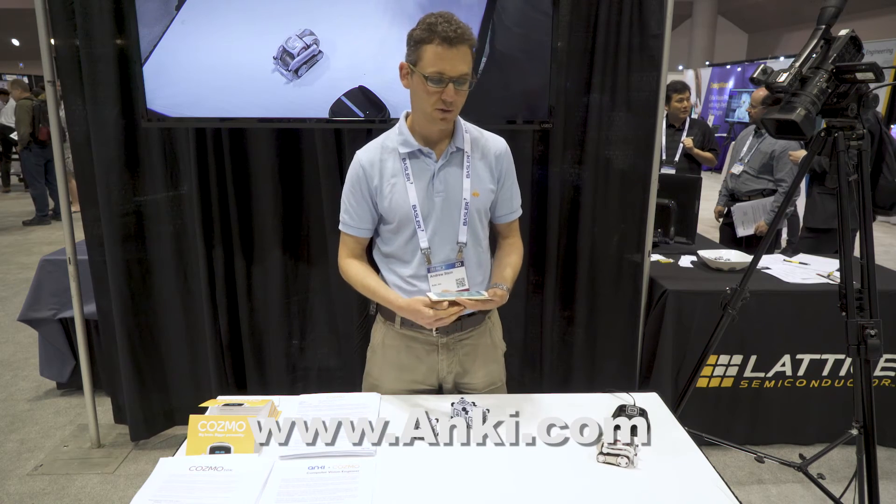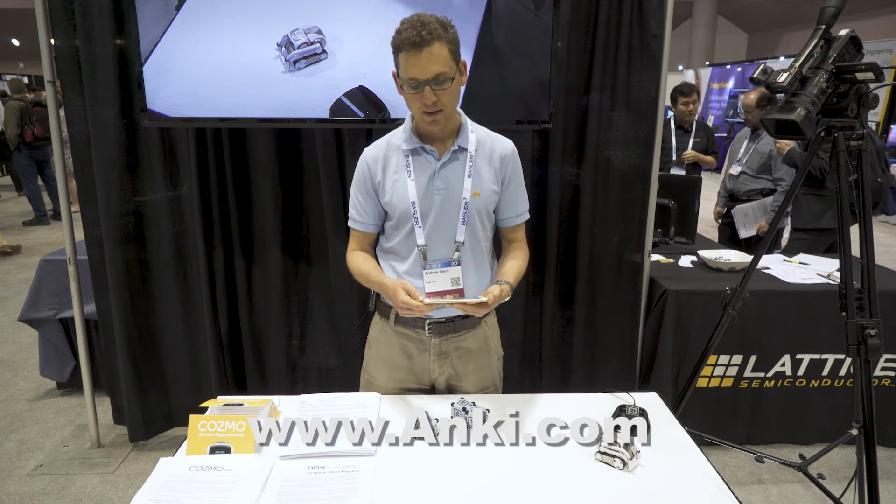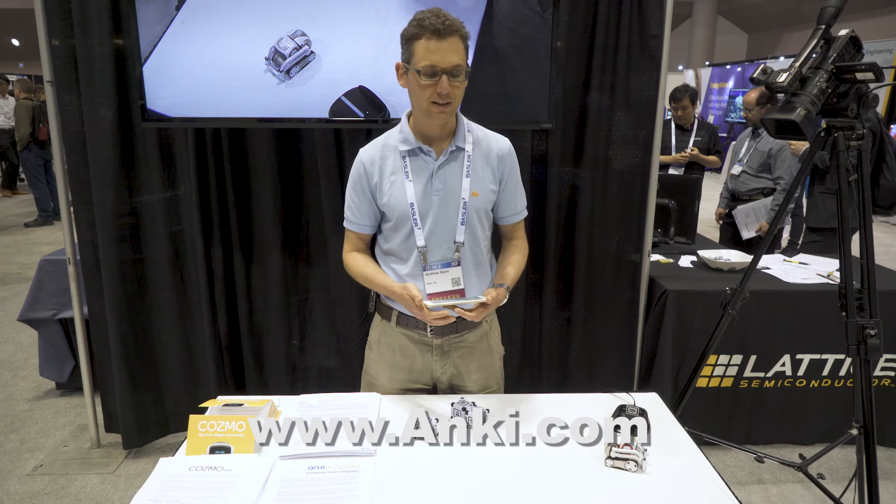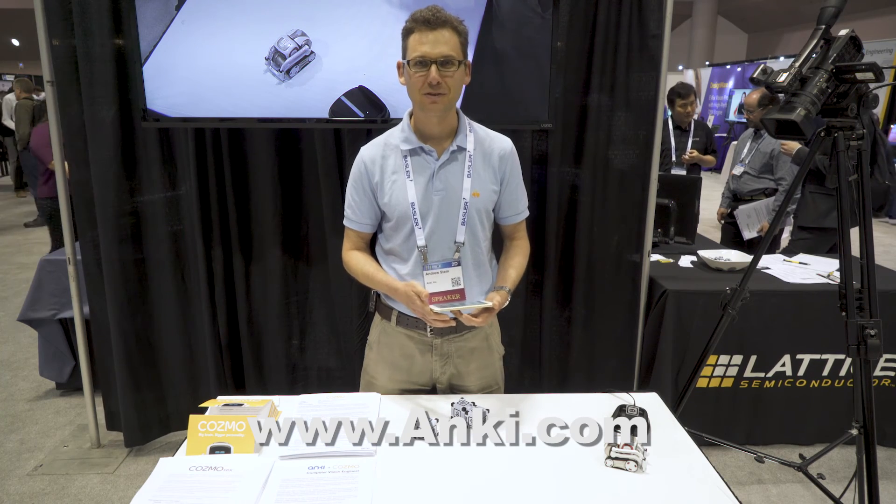For the future, since it's app-driven, we release updates periodically about once a month where we add new games and new functionality, and we're looking ahead to add lots of big new stuff this fall.